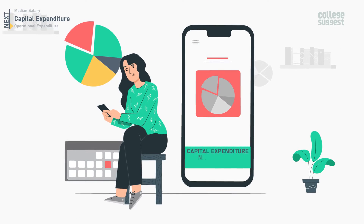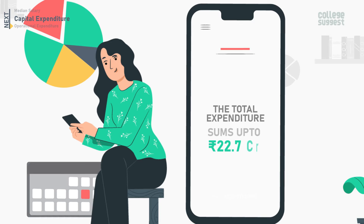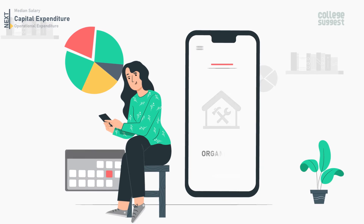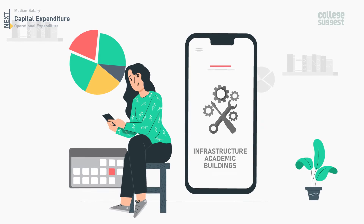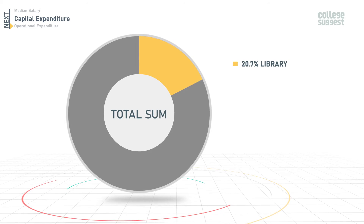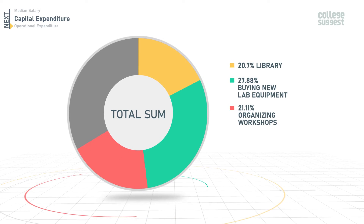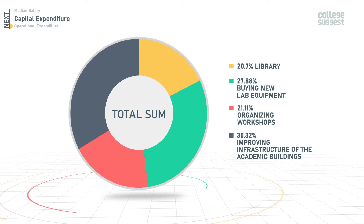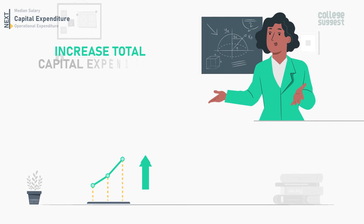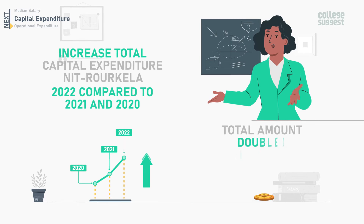Let's take a look at the capital expenditure details for NIT Roorkela in 2022. The total expenditure sums up to 22.7 crores, which includes money spent on improving library facilities, upgrading lab equipment in academic research labs, organizing workshops, and improving the infrastructure of academic buildings. Out of the total expenditure, 20.7% was spent on library facilities, 27.88% on new lab equipment, 21.11% on workshops, and 30.32% on improving infrastructure. The total capital expenditure has doubled since 2020.